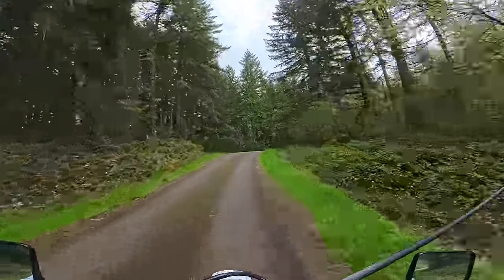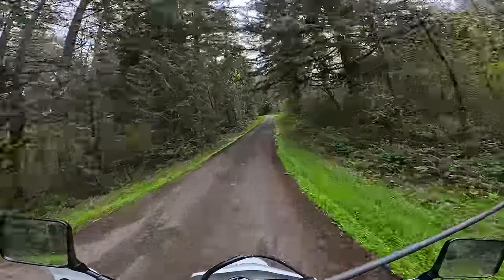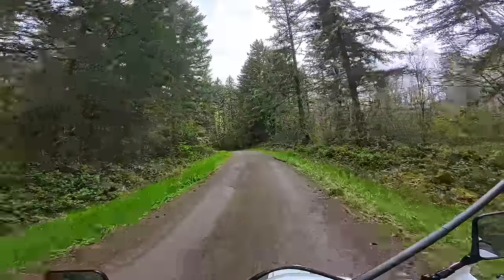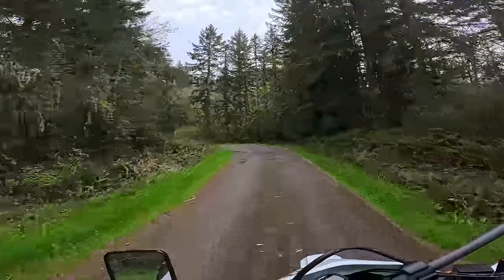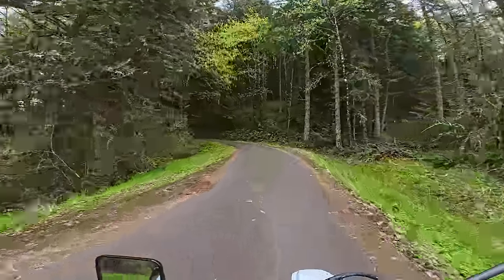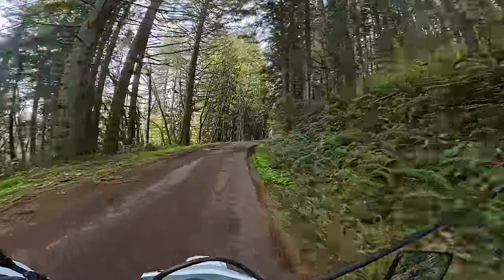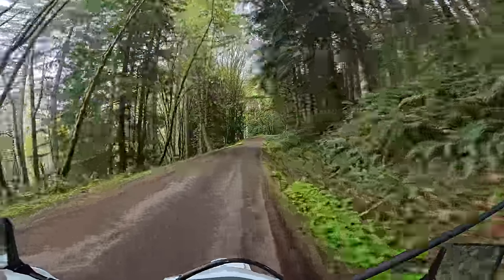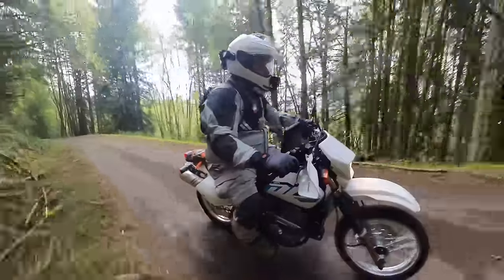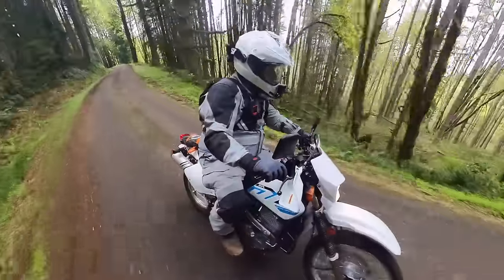You do the airbox mod, rejet the carb — so we're evaluating it in stock form, but just know this bike has a lot of potential to be customized. Because of all the people that have invested in it over the years, the aftermarket is unlike almost anything I've ever seen. The DRZ doesn't even have as much aftermarket, and it's 10 years newer.